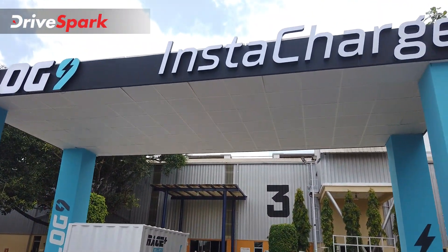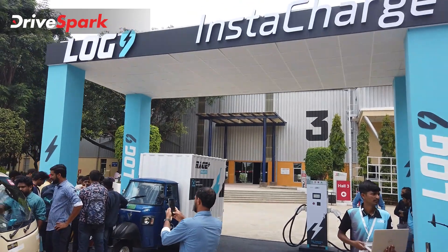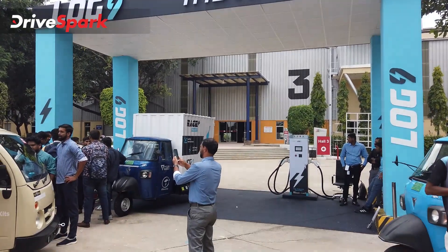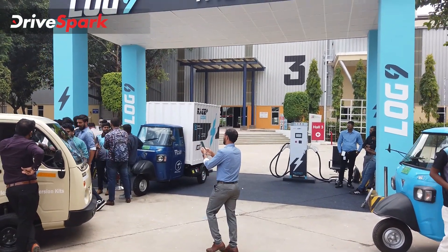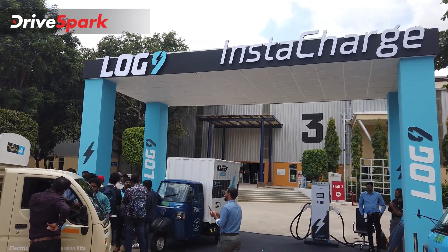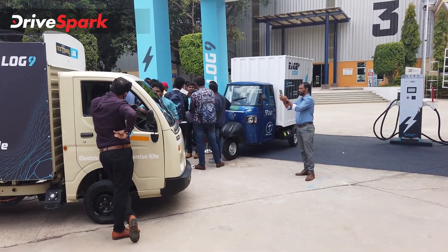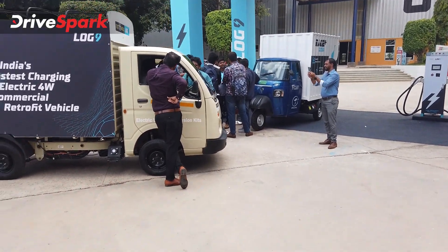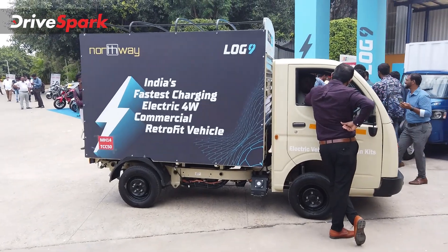This is Log9's InstaCharge section. The DC fast charger here is using power from solar panels on top of this structure — we can't show them directly, but solar panels are powering the charging of these electric vehicles. That's another salient feature of Log9's R&D in this segment.